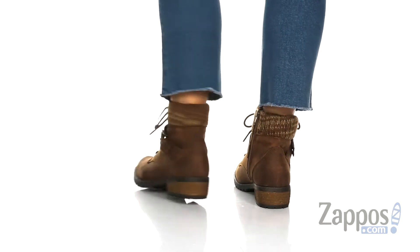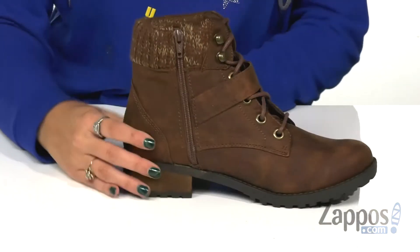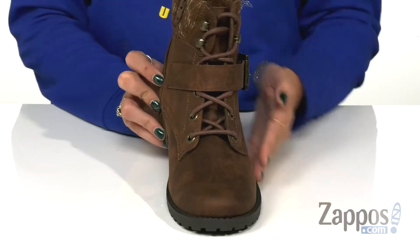These boots feature a leather textured upper, a sweater knit fabric collar, and a contrasting heel. They have a full length zipper closure at the side for an easy on and off process, along with a classic rounded toe.